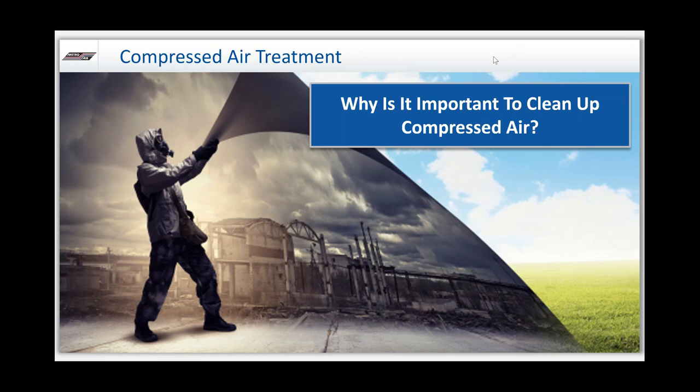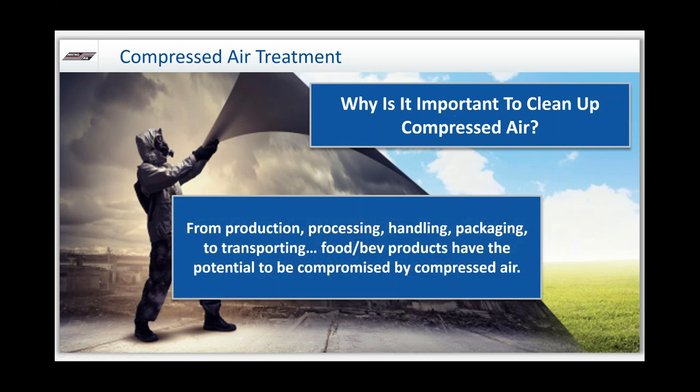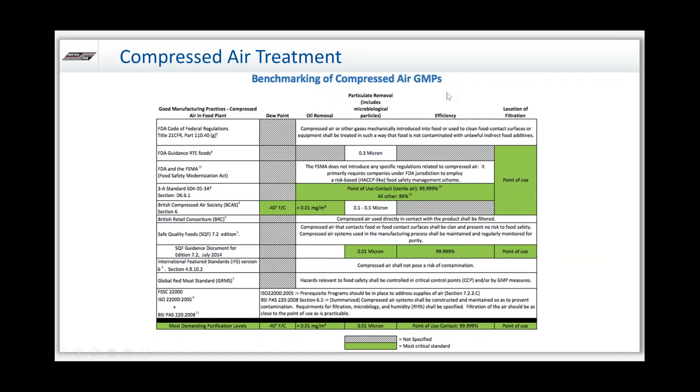Why is it important to keep compressed air clean? From production to process, handling, packaging, transportation, food and beverage — compressed air can really compromise the quality of the product. Ambient air might seem clean, but everything within it is pulled in by the compressor. Some compressor technologies can also contaminate the air itself. Once you pressurize and concentrate it, it's not always the same. The struggle with compressed air is there are a lot of opinions, but not all of them are as defined or as strict as we'd like to see.